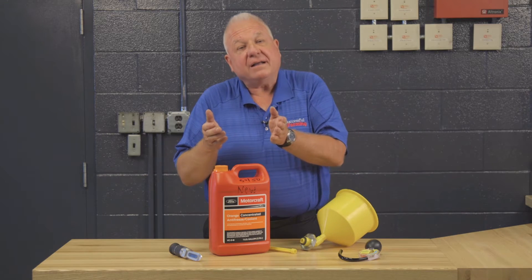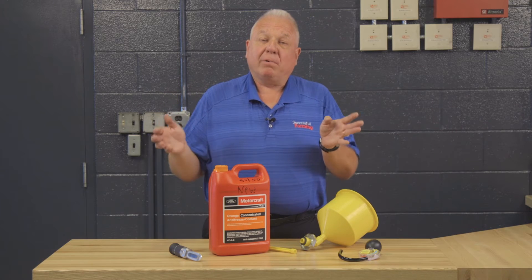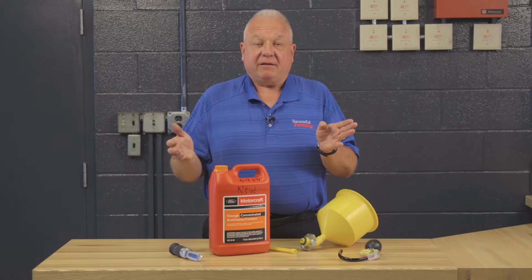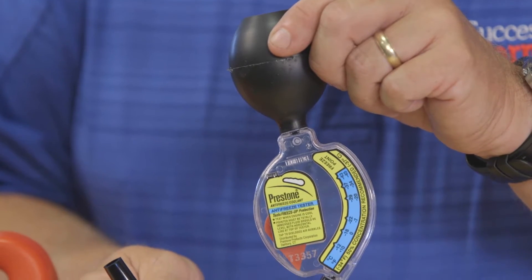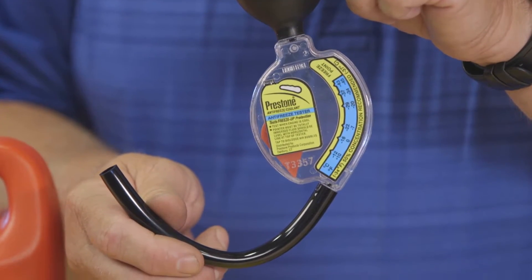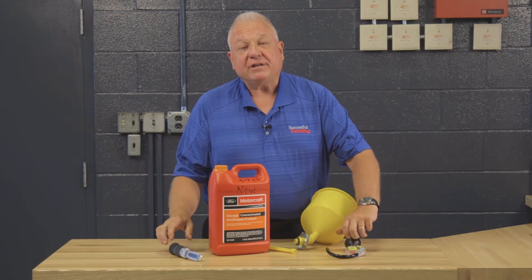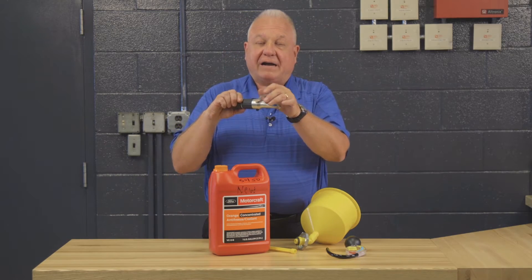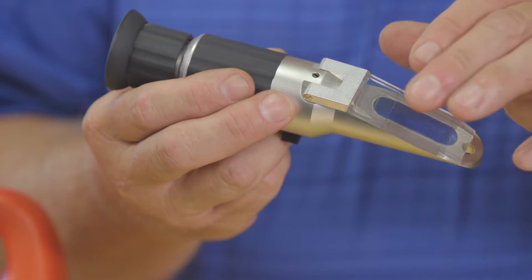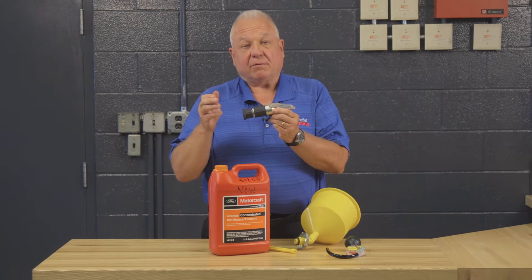Keep in mind that there are ethylene glycol based antifreezes and propylene glycol based antifreeze coolant. If you have an ethylene glycol based antifreeze, you could check its freeze protection with a hydrometer like this. But the best way to check freeze protection on any antifreeze is to use a refractometer, and the refractometer needs to be calibrated for either propylene glycol or ethylene glycol.